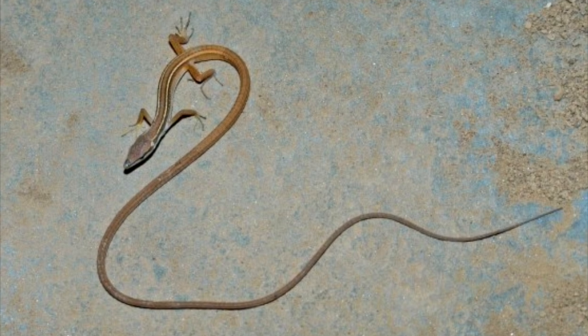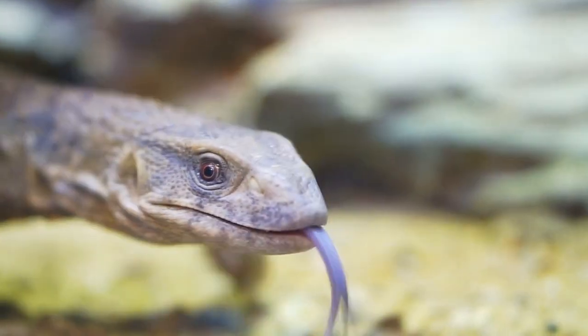Later on, they will regrow their tails. Scientists are still trying to understand how they're able to grow their tails back. Lizards use their tongues to smell, which is why you always see their tongues moving in and out of their mouths.